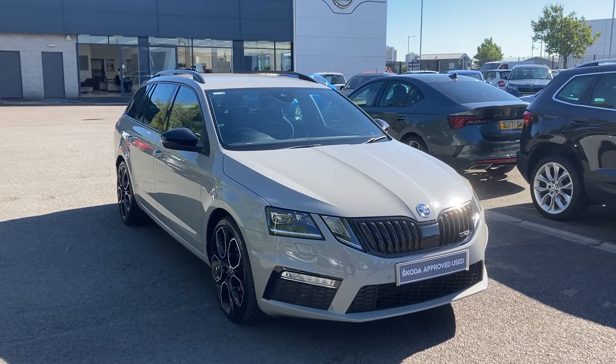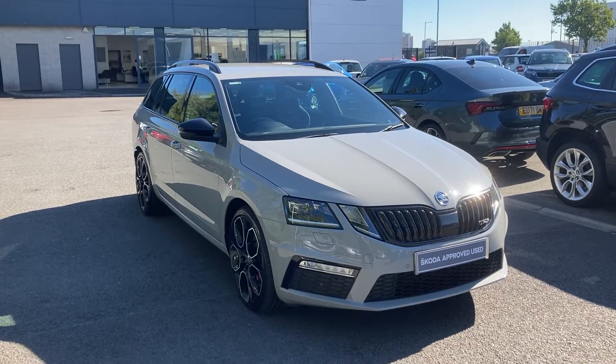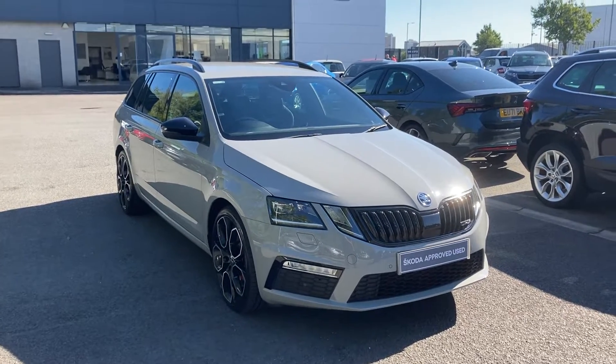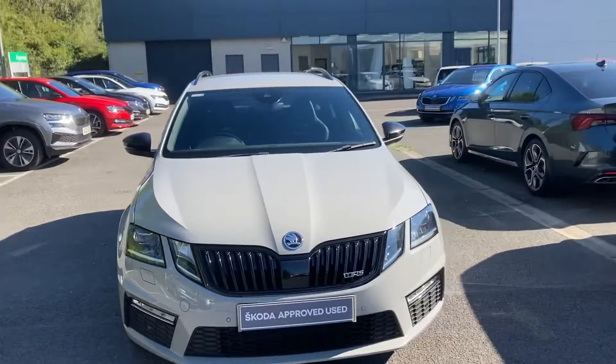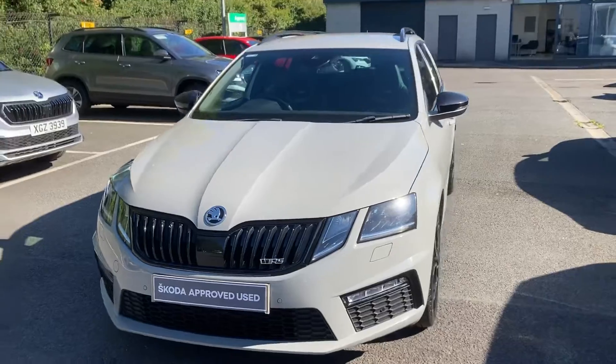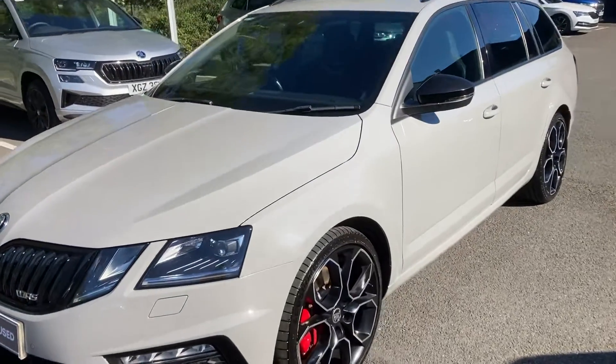Good morning folks, welcome on to our forecourt here at Mervyn Stewart Skoda Belfast. This is a Skoda Octavia Estate — it's a VRS and it's a petrol, 245 brake horsepower.